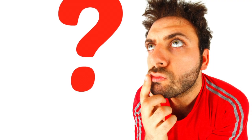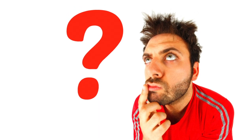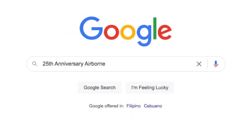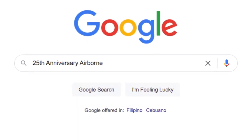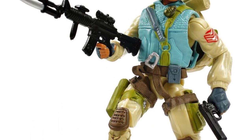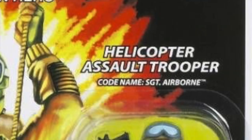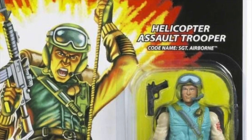Until one day, during a lull in Transformer product releases, I entertained the thought: they would never make an updated 25th Anniversary Airborne, but if they did I would have to get it. But yeah, they'd never make one. After which I promptly Googled '25th Anniversary Airborne' for fun — and as if Hasbro was reading my mind, there he was in all his updated 25th Anniversary glory.